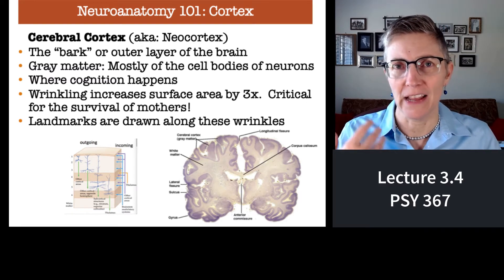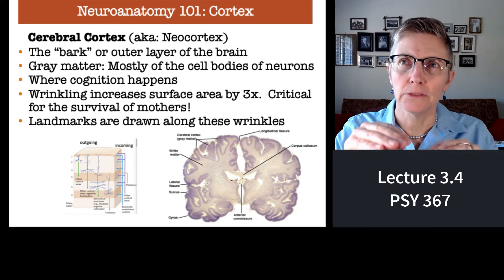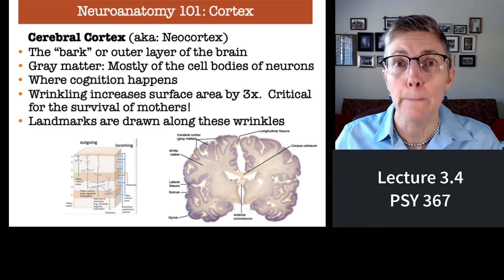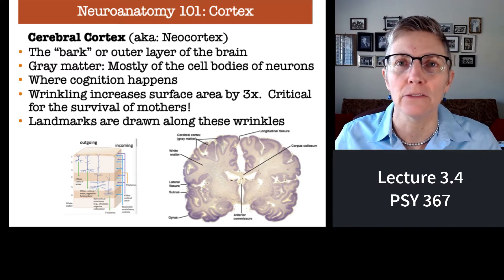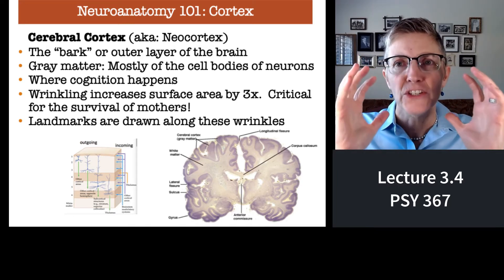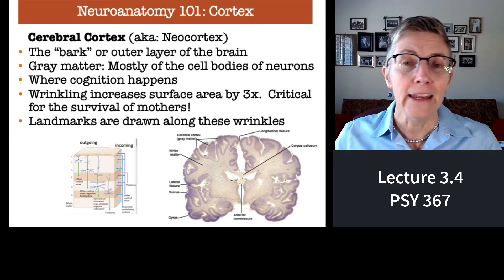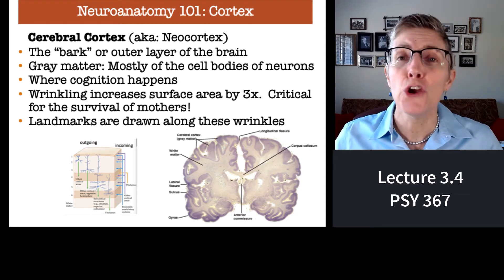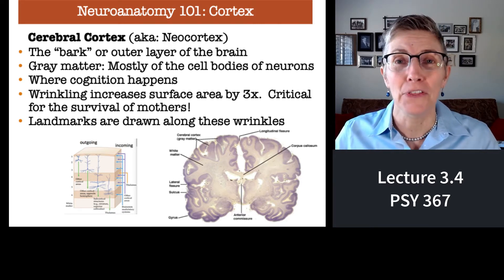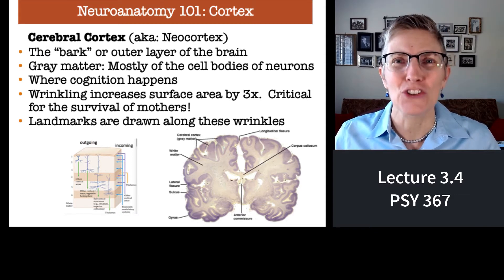It's important for us to have as much cortex as possible. The surface of our brain has lots of peaks and valleys — it's very wrinkly. Those wrinkles are a means of increasing the amount of cortex that we have. If our brain were a smooth sphere, it would have to be three and a half times larger than it is now. Any mother can tell you there is no way any of us would be alive if our mothers had to give birth to us with heads three and a half times larger.